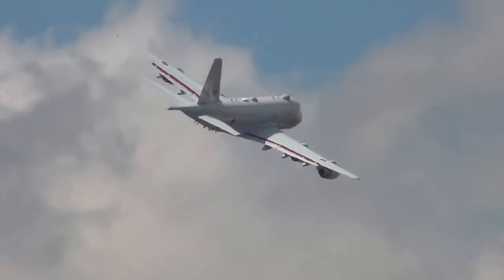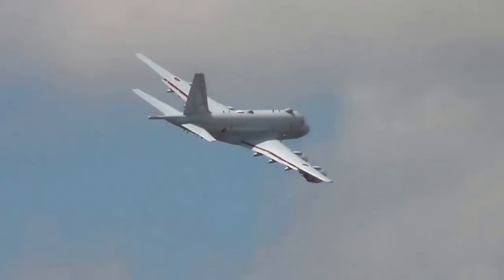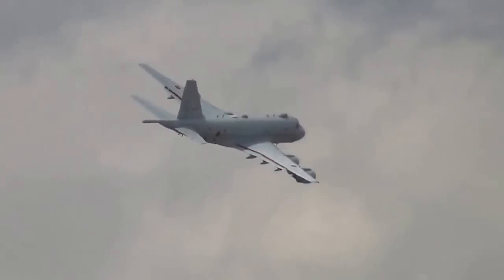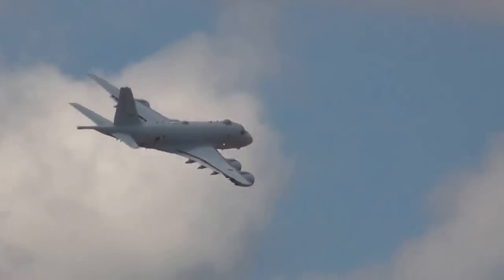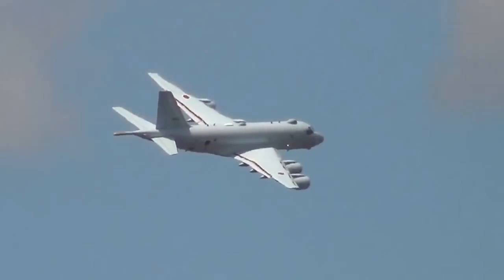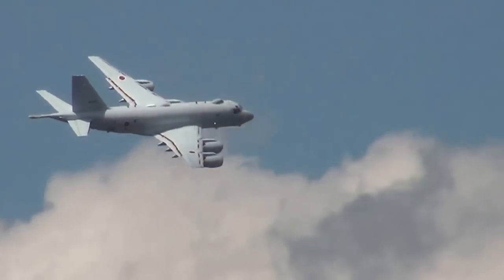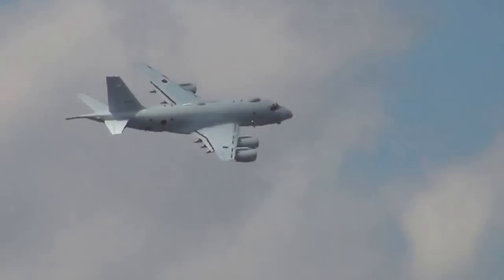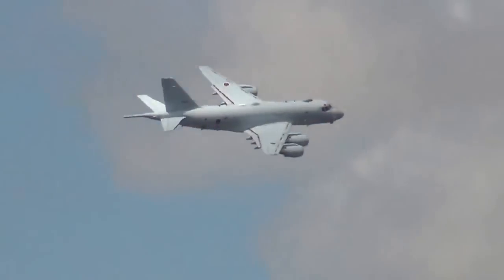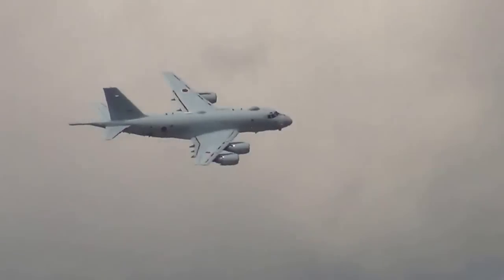Of course, Japan is a country with great need for such a machine, given the extent of its territorial waters and the number of Japanese island territories. The P-1, developed by Kawasaki, is a replacement for the Japanese Maritime Self-Defense Force's fleet of Lockheed P-3C Orion, and made its maiden flight in September 2007.